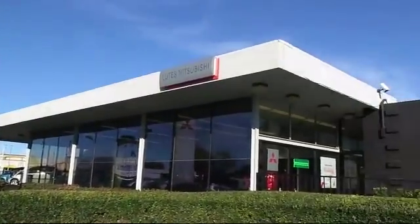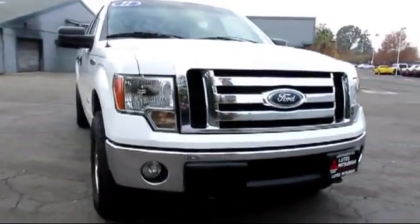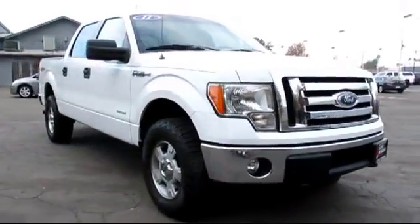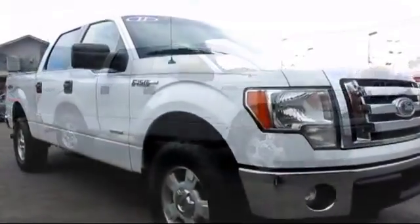Lutz Mitsubishi is proud to present another great vehicle from our selection of quality pre-owned cars, trucks, and SUVs, and comes equipped with power windows, cruise control, anti-lock braking, and much more.